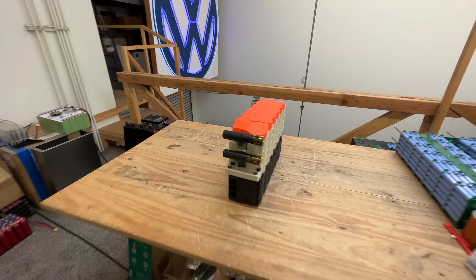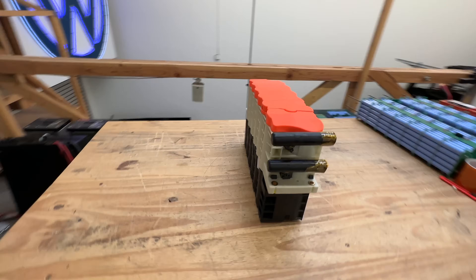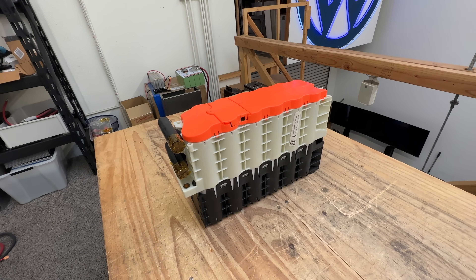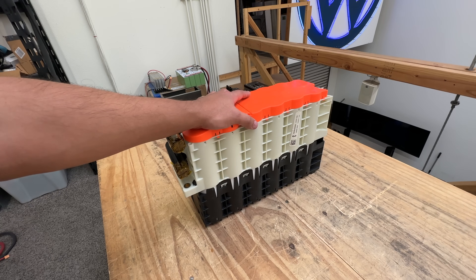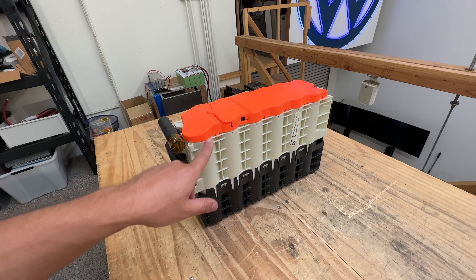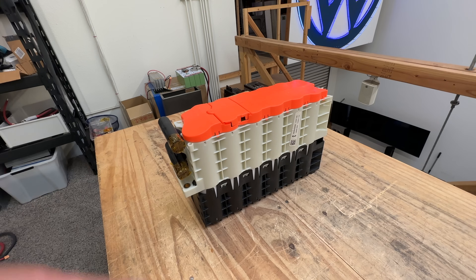Let's talk about batteries today - specifically a mystery battery. This is some kind of battery we've never seen before. All we know is it's supposed to be out of a truck, like a semi truck, and they came in big giant boxes with a bunch of modules. The cool thing is they seem to be cylindrical and they have a coolant loop through them.